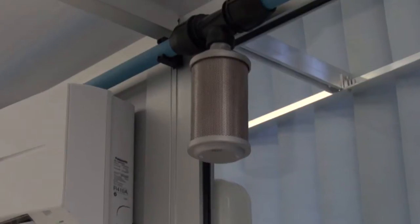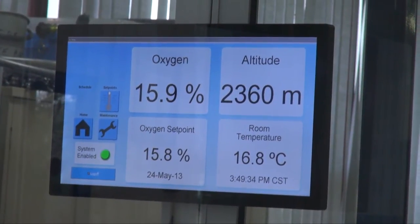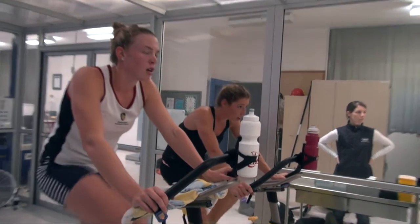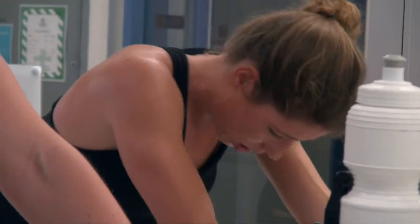So for us to simulate altitude here, we're reducing the percentage of oxygen in the air. We do that by using a series of filters. Where sea level is normally about 20.9%, we'll reduce the oxygen down towards 15%, which then means that as the athletes are training, the body's having to work an awful lot harder to maintain the same amount of work, or it's actually having to generate different adaptations in order to cope with this new environment.